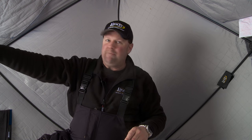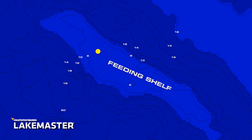Here's what's so neat about what I'm sitting on today. I've actually got a feeding shelf here — I'm up in 8 feet of water, and just about 20 yards that way, maybe 50 or 60 feet right out here, it drops off into 15 to 20 feet of water, and it just gradually gets deeper all the way out.